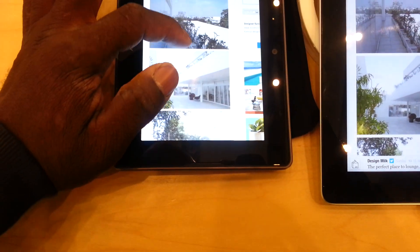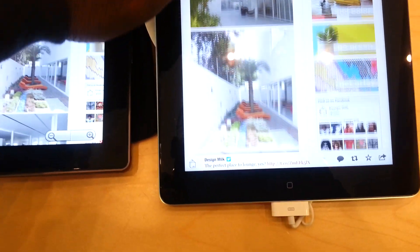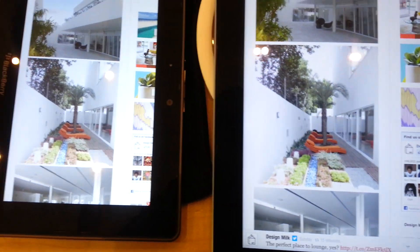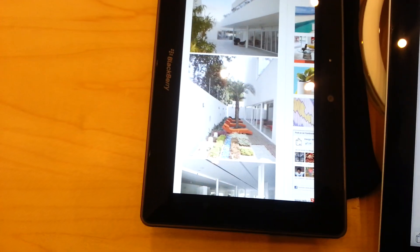Yes, that's without a doubt. You can see a comparison here - same picture. New iPad. Playbook.